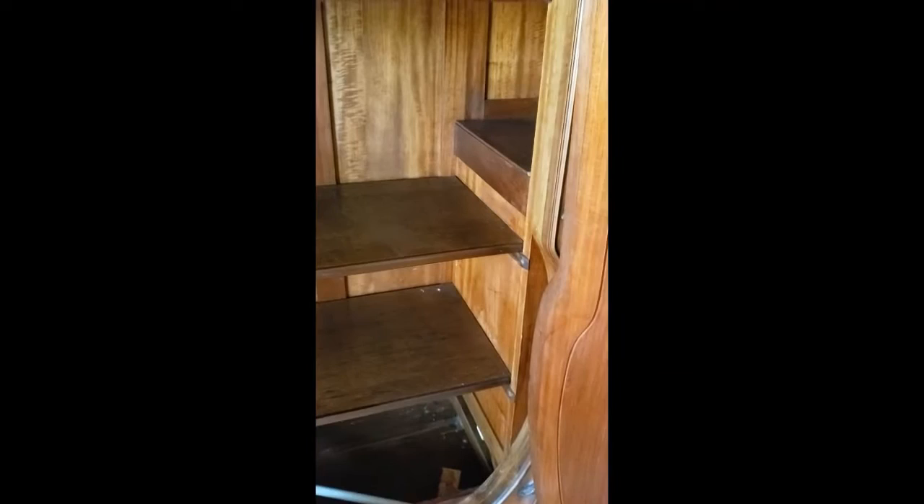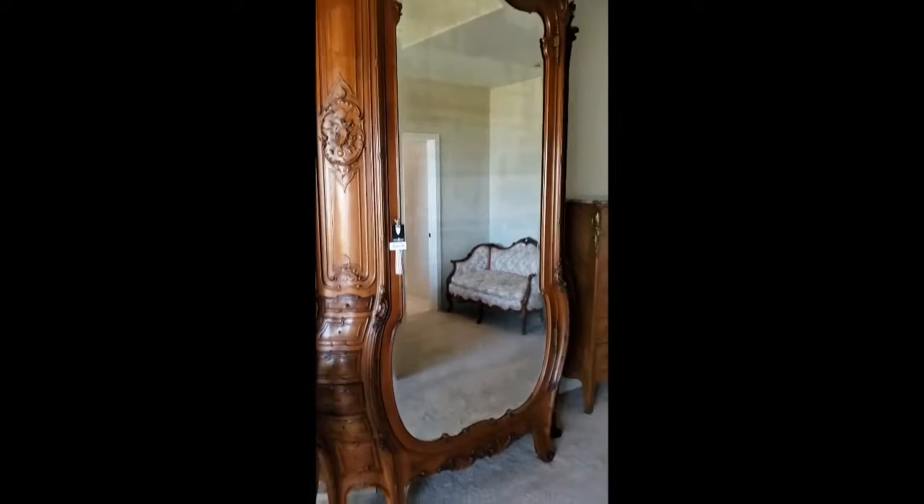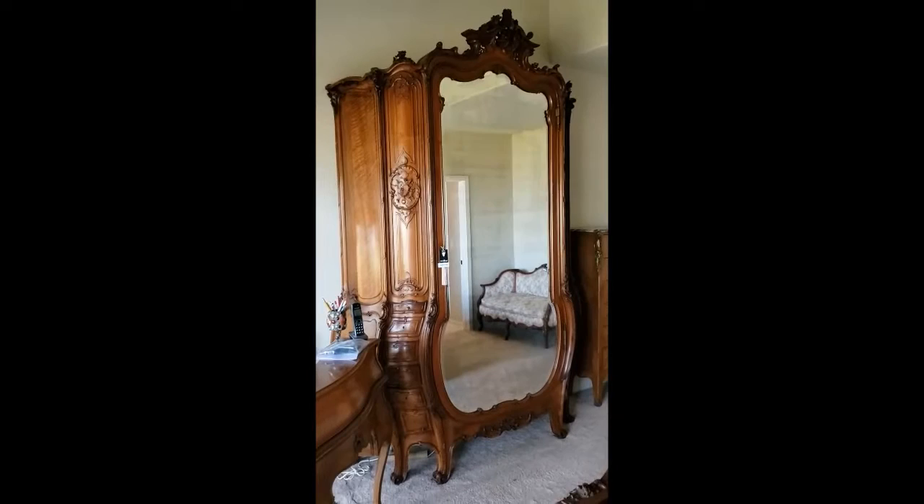Lots of room. Could even almost rent this out as an Ohana, it's so big. So what we're looking at here is six feet wide and nine feet tall total. As I try to back up to get the whole thing in frame, you get an idea of what we're talking about. It's a spectacular piece of furniture.